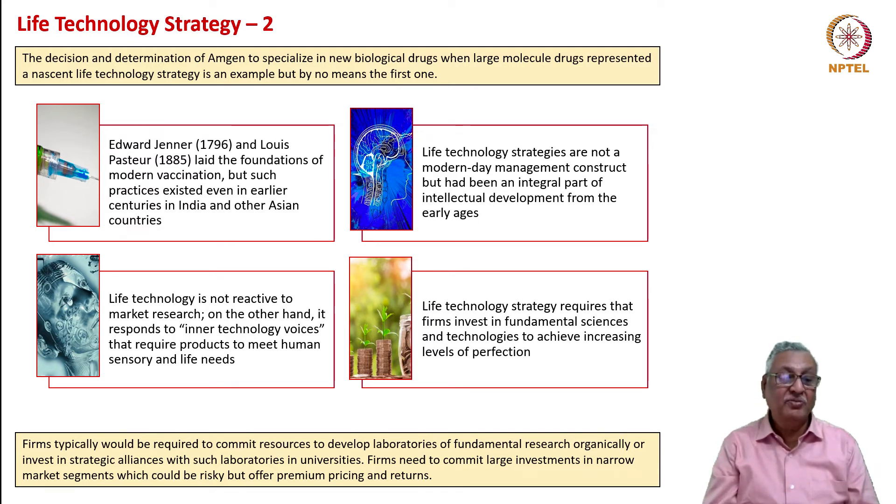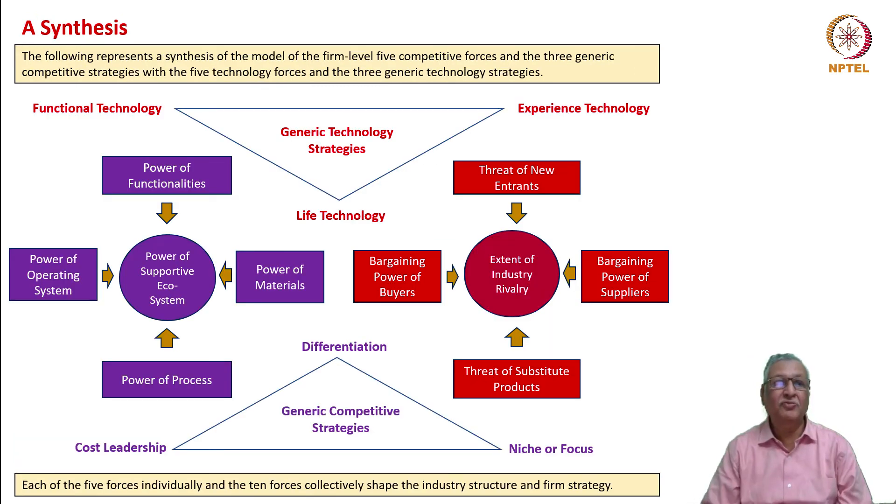Life technology strategy requires that firms invest in fundamental sciences and technologies to achieve increasing levels of perfection. Firms would typically need to commit resources to develop laboratories of the future—laboratories of fundamental research—and this can be done organically or through strategic alliances. Collaborations with universities and research laboratories are very impactful means to achieve this kind of life technology strategy. Firms however need to commit large investments in narrow market segments, which could be risky but offers premium pricing and returns. At this point I want to synthesize what we have been discussing in terms of forces and strategies.